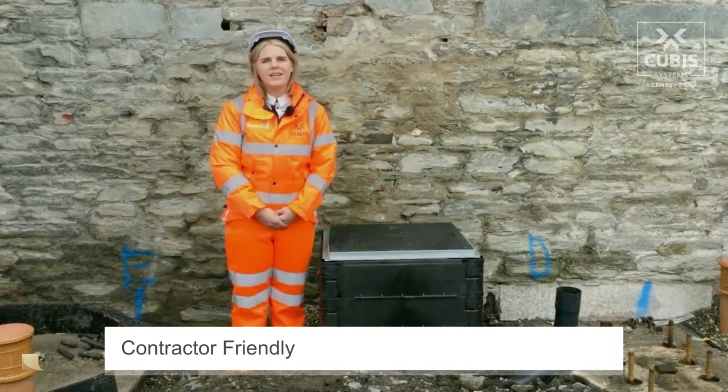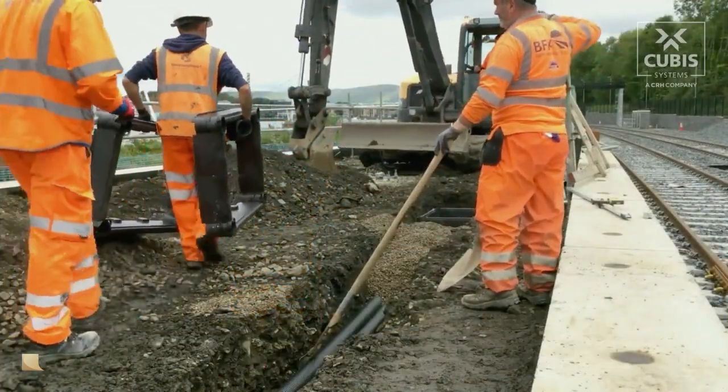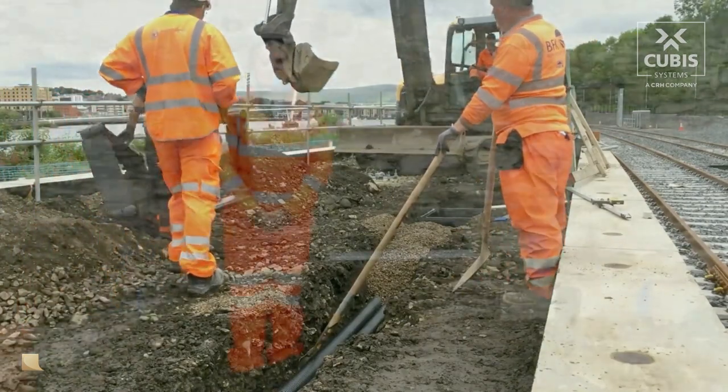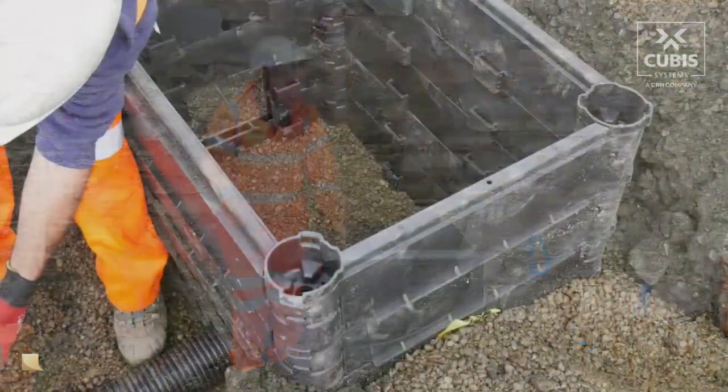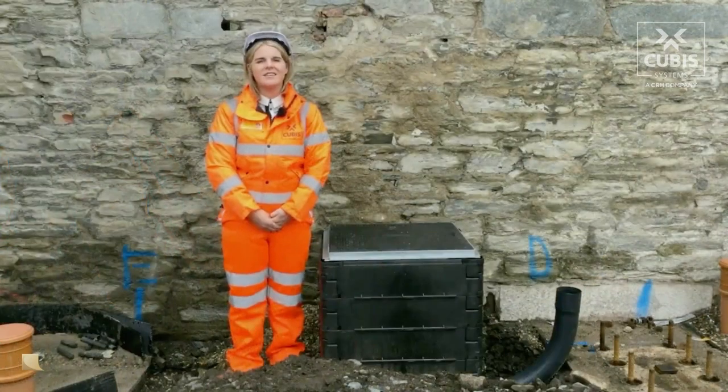Contractor friendly — supplied in 150mm deep ring sections and weighing no more than 25kg per ring section, chambers can be constructed on rail line in stackable formation, enabling a single person lift and enhancing site safety requirements.